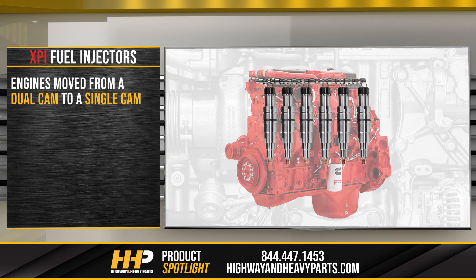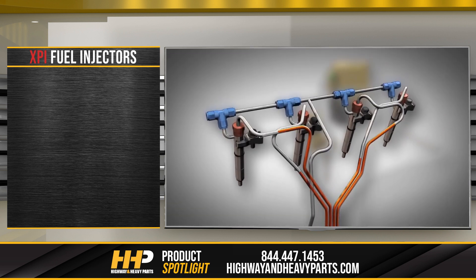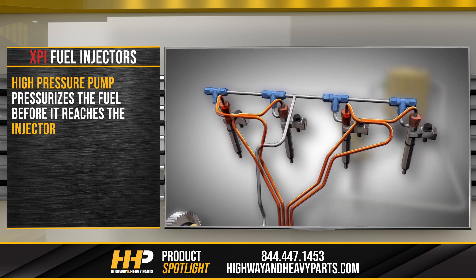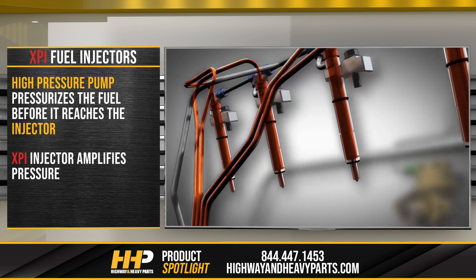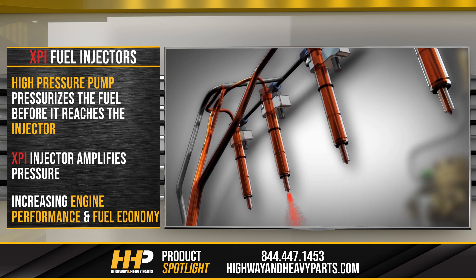When engines moved from a dual cam to a single cam, the injection camshaft was eliminated and instead a common rail fuel system using these injectors was introduced. With the common rail fuel system, a high-pressure pump on the side of the engine pressurizes the fuel before it reaches the injectors. Creating an injector that amplified this pressure was the natural next step in increasing engine performance and fuel economy.